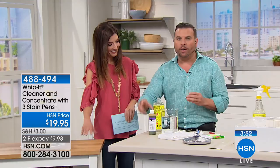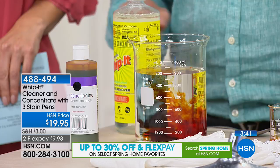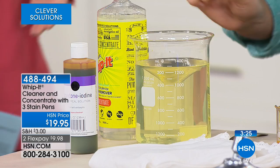Here's another example — iodine, one of the most difficult stains to remove. I'm going to show you how Whip It works in the laundry. We put the iodine in the water, then add just a little bit of the concentrate. Look — gone! Where did the iodine go? I put just a little bit and it's completely clear.